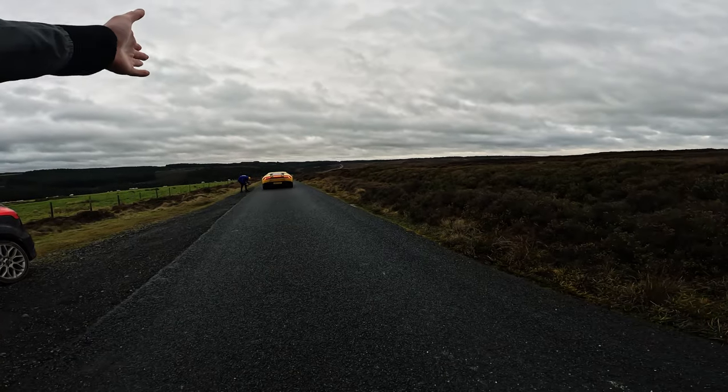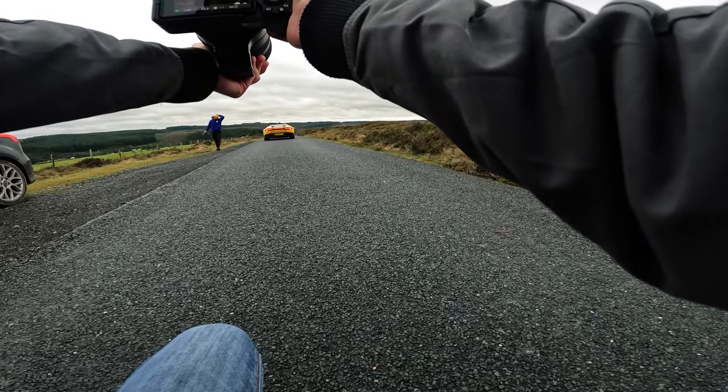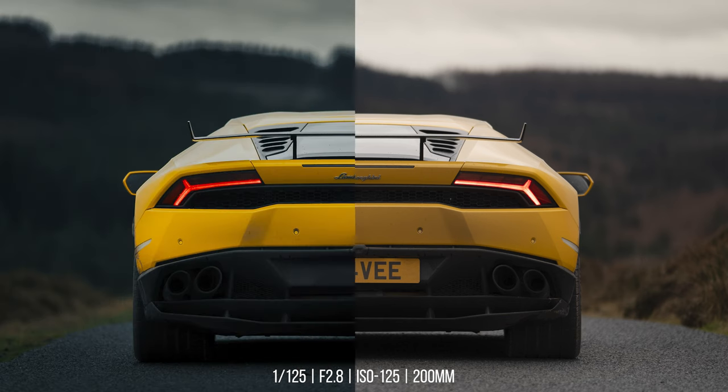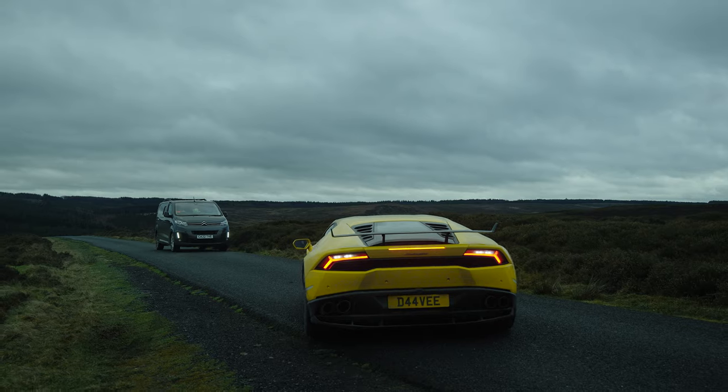We've swung the car around and we've got a real nice perspective here. Dave's got the brake lights on, and we're going to utilize that, shooting at 200mm. We were at 1/160th of a second because of the daylight, but I'm going to adjust — ISO 125, and I'll dial in the shutter speed a little more while staying at f/2.8.